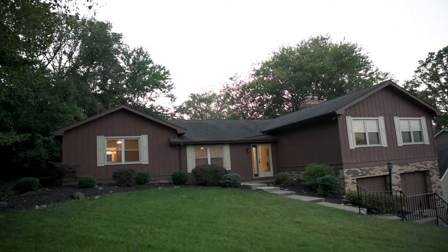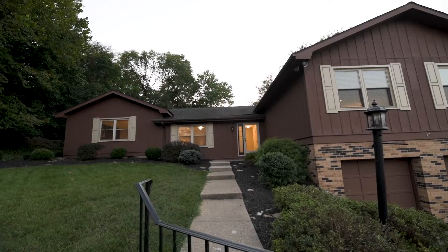Welcome to 27 Hickory Drive. This home features three bedrooms, two and a half bath, a large master suite, and a large living room.